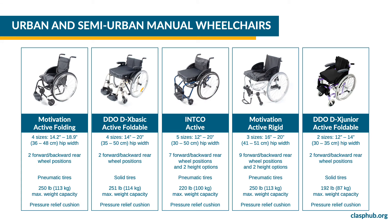CLASP offers five urban and semi-urban manual wheelchair models. The Motivation active folding wheelchair is available in four sizes. The rear wheel position can be configured in two positions, it has pneumatic tires and its maximum weight capacity is 250 pounds or 113 kilograms. The DDODX basic active foldable wheelchair is available in four sizes. The rear wheel position can be configured in two positions, it has solid tires and its maximum weight capacity is 251 pounds or 114 kilograms.